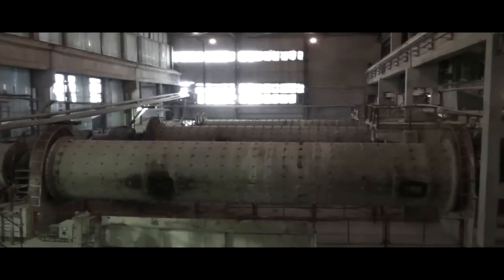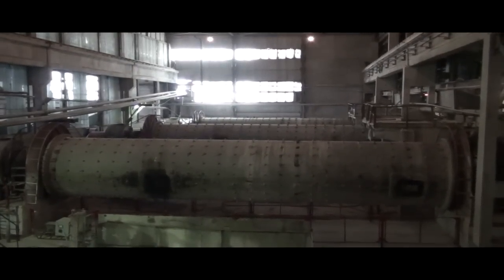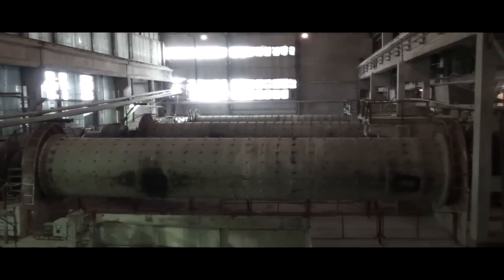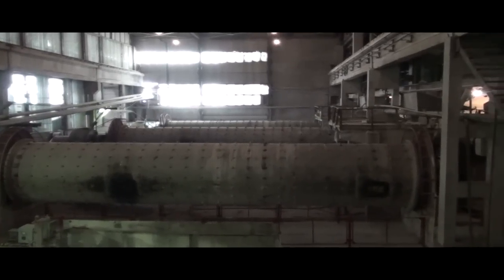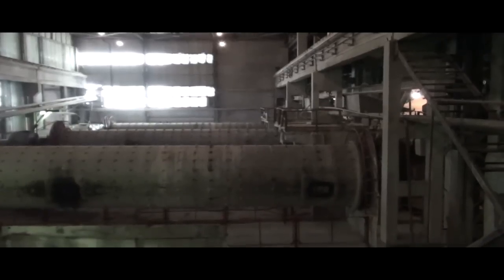Good day everyone. A production of white cement starts here with the slurry mills. This is actually quite an old plant, back from 1940-something.